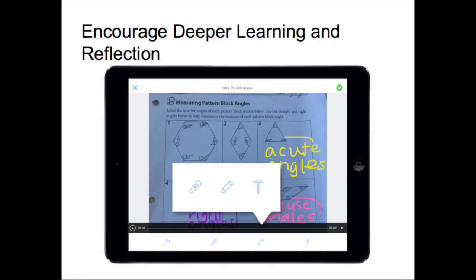Seesaw helps capture the learning process, not just the end result. Students can use Seesaw's built-in audio recording and drawing tools to reflect on what they've learned or explain how they got their answer.